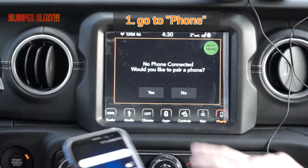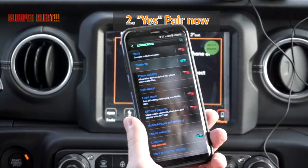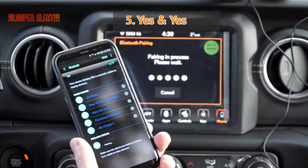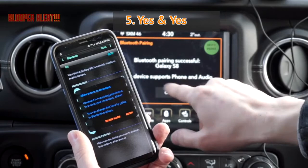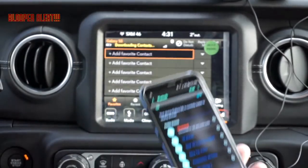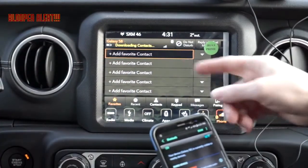Okay, you start with the Android — you want to go first? We're gonna go to Phone, and we want to Pair. Now we're going to Bluetooth — there's a Uconnect, here we go. Good job. So yes, yes, and yes — so far everything is good. It says Bluetooth pairing successful, Galaxy S8 device supported. We want to allow that.